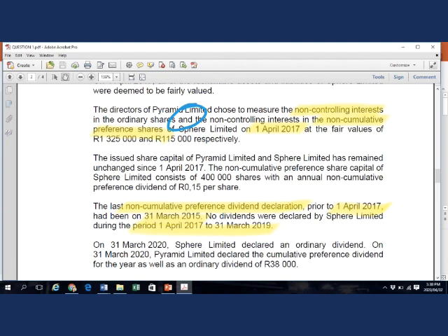On 31 March 2020, the current year end, Sphere Limited declared an ordinary dividend. Sphere can only declare an ordinary dividend if they also declare a preference dividend. Therefore, the non-cumulative preference dividend must also have been declared during the current year.